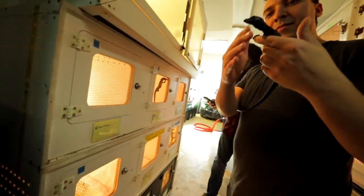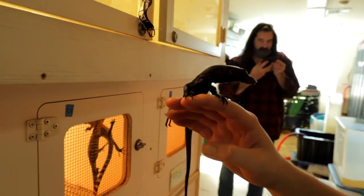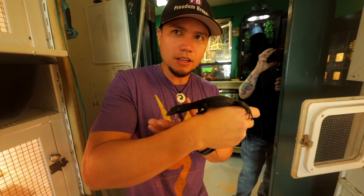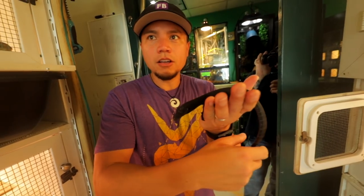Check out this cool black dragon — I just pulled him out. Is this one of Kenan's animals right here? It should be. But it could be yours if you give us the cash first.